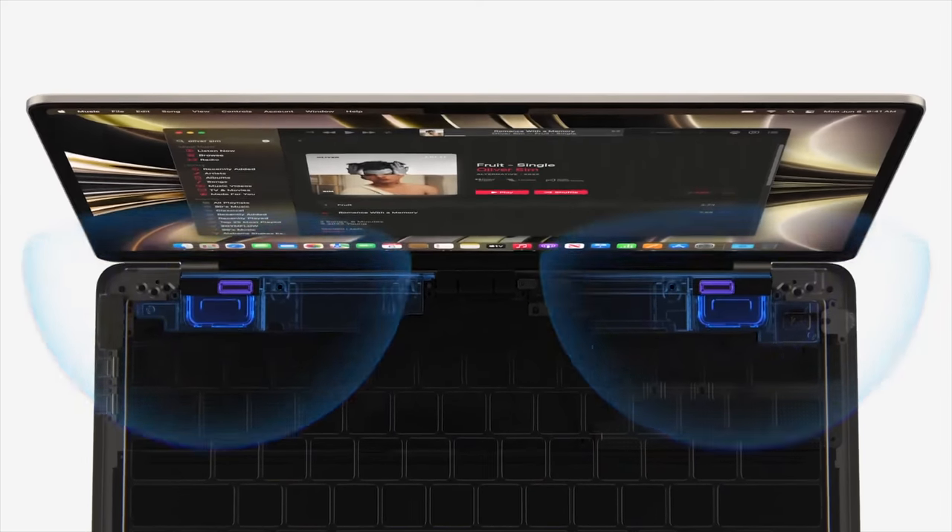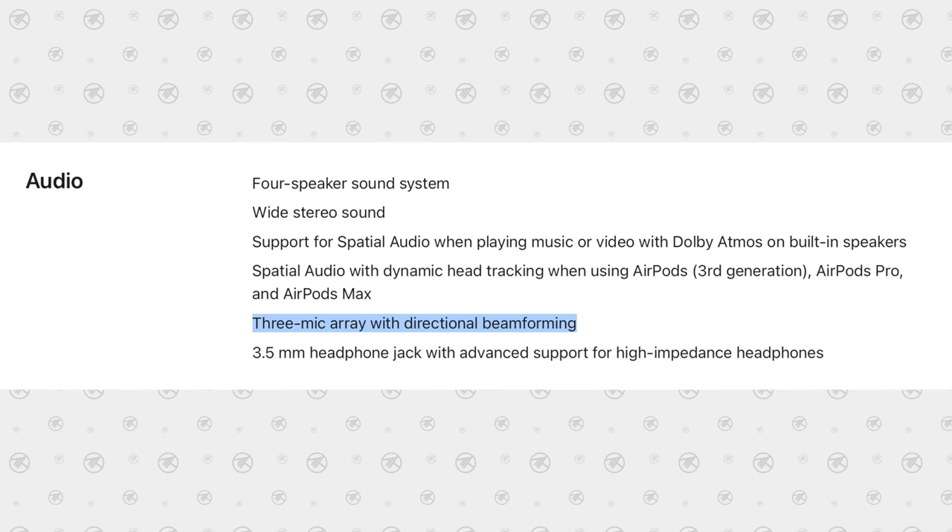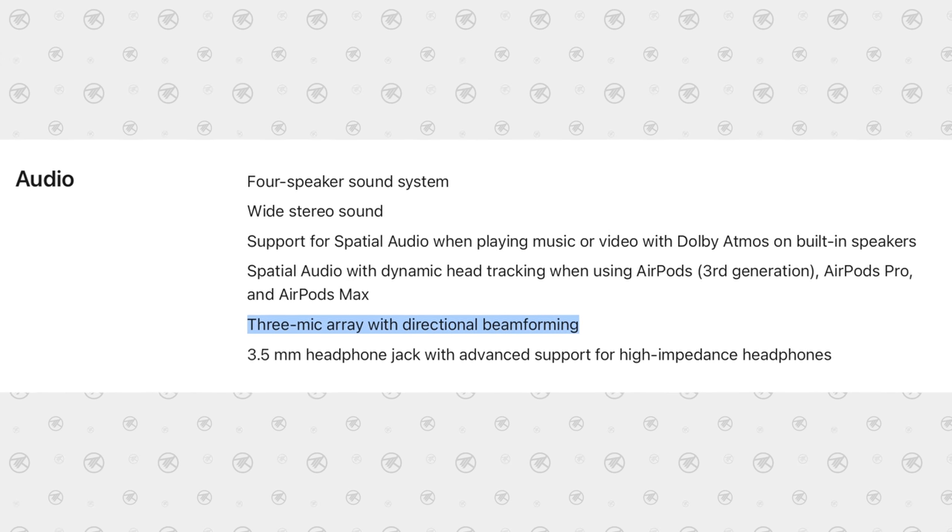Not only was the previous Air louder, but it also had deeper bass, and now it'll be even better while the Pro stays the same. As far as microphones, the Pro is staying the same as before while the Air has been updated to now include beam forwarding technology.